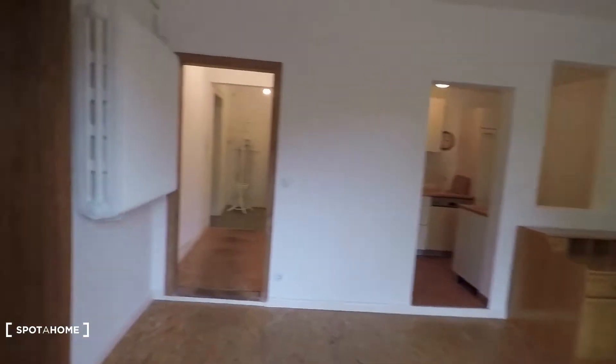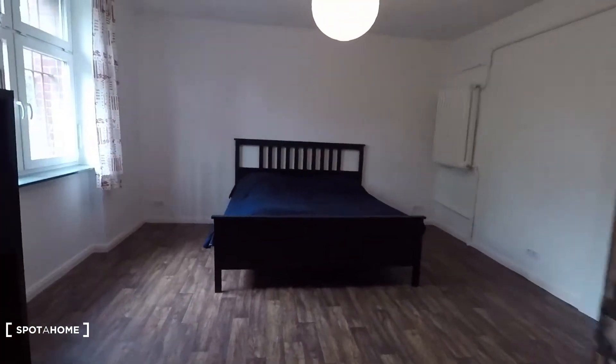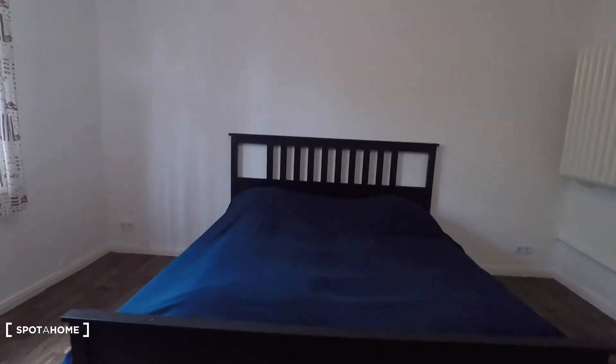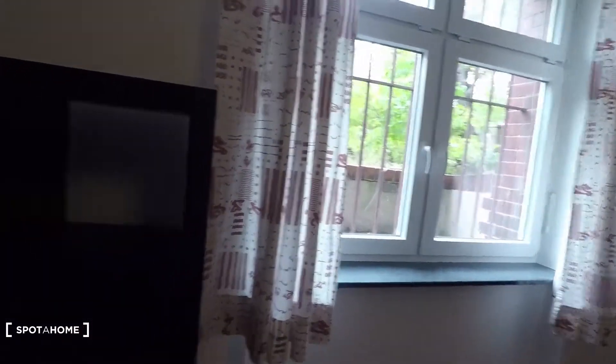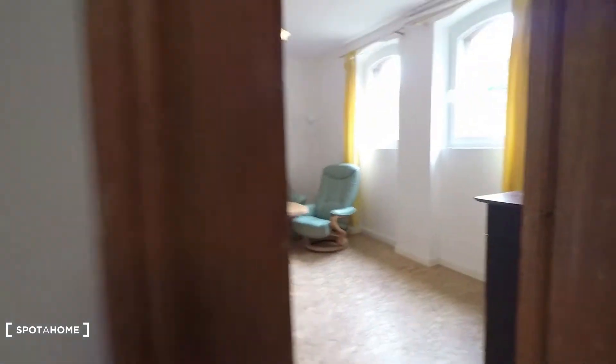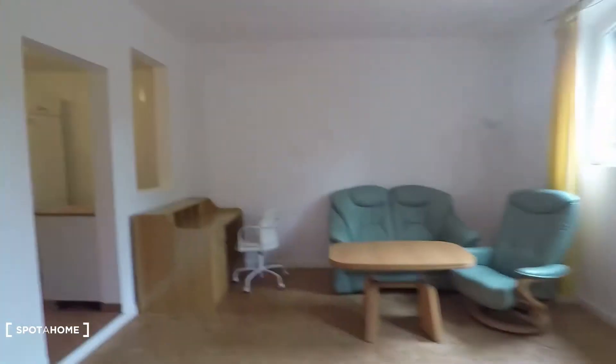From the living room you have access to this spacious bedroom equipped with a big double bed right here. And here again you have the window. There is a shelving and this wardrobe to hang clothes.